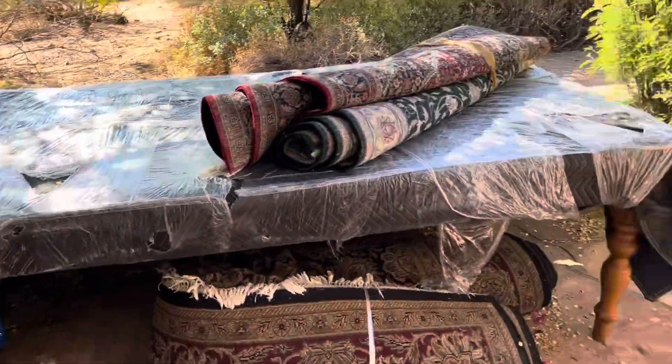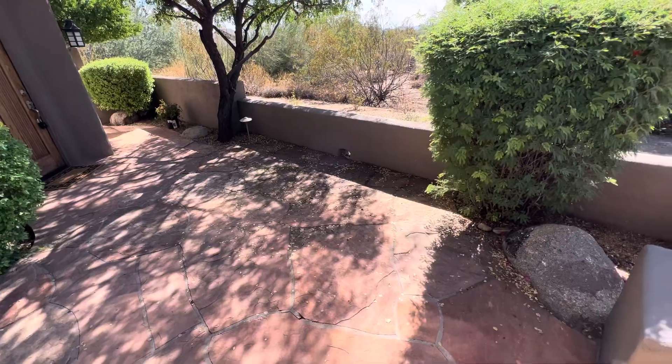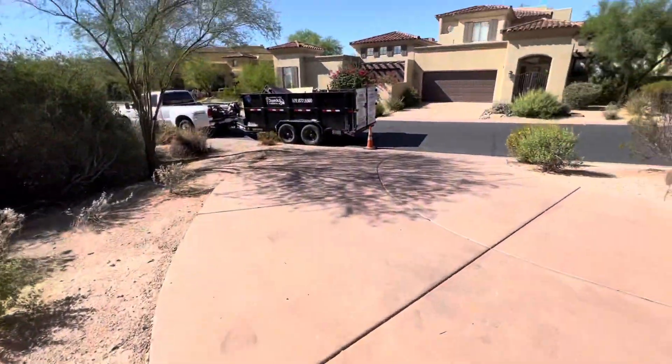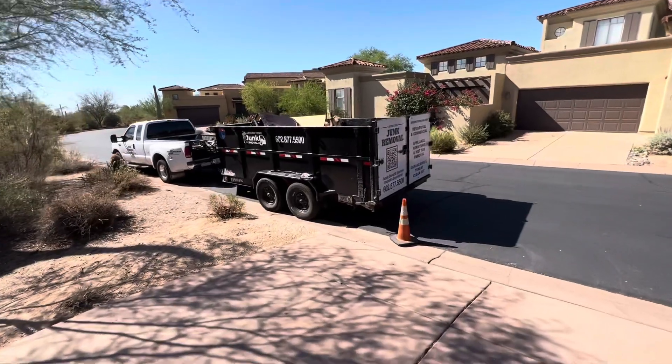I'm going to clean it up for them. Got the trailer parked right out front, going to get to work. As you can see, everything's been removed. The customer is very happy — all loaded up, ready to put a tarp on it and some bungee cords.